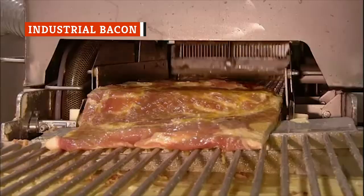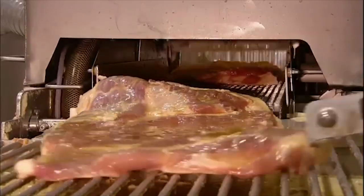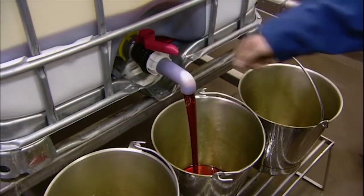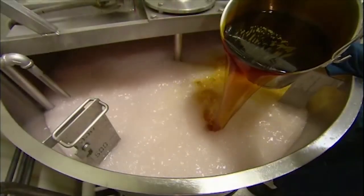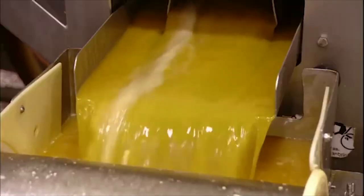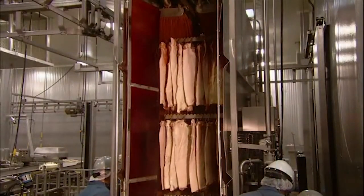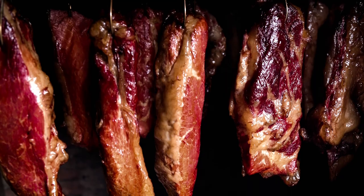Most of the bacon Americans eat nowadays is wet-cured, since this fast method is more suitable for industrial mass production. A number of curing ingredients, including salt, sugar, sodium nitrate, and other chemicals, are mixed together to create a brine. The raw bacon is then soaked in or injected with this brine. Sometimes, like dry-cured bacon, wet-cured bacon is smoked for flavor. Most of the time, however, the bacon is placed in a convection oven for around six hours, with liquid smoke occasionally added to give the meat a smokier flavor.